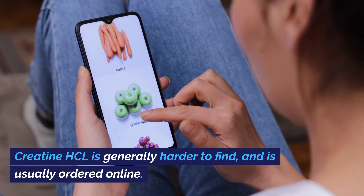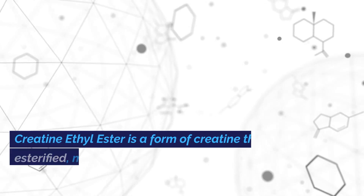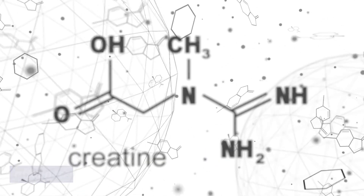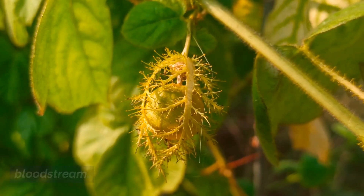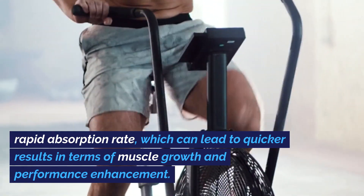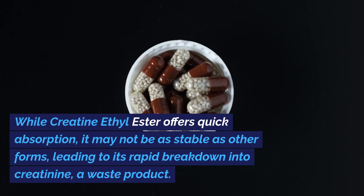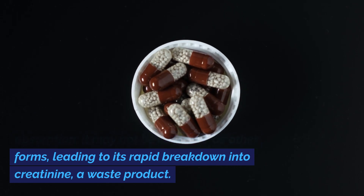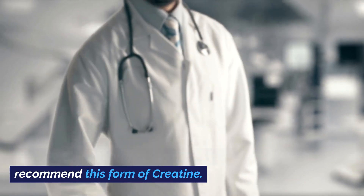Creatine HCL is generally harder to find and is usually ordered online. Creatine ethyl ester is a form of creatine that is esterified, meaning it has an ester group attached. This modification enhances its lipophilic properties, allowing for rapid absorption into the bloodstream. The main advantage of creatine ethyl ester is its rapid absorption rate, which can lead to quicker results in terms of muscle growth and performance enhancement. However, it may not be as stable as other forms, leading to its rapid breakdown into creatinine, a waste product. This is why most professionals do not recommend this form of creatine.